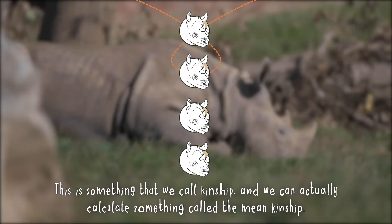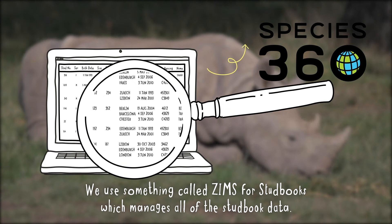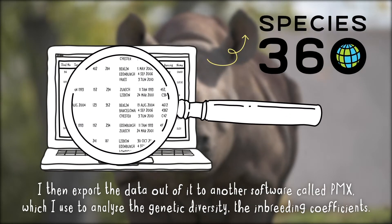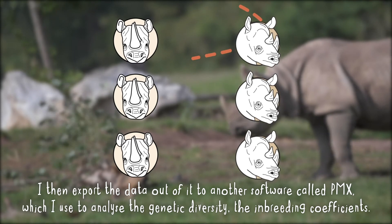This is something that we call kinship, and we can actually calculate something called the mean kinship. We use something called ZIMS for stud books, which manages all of the stud book data. I then export the data out of it to another software called PMX, which I use to analyse the genetic diversity and the inbreeding coefficients.